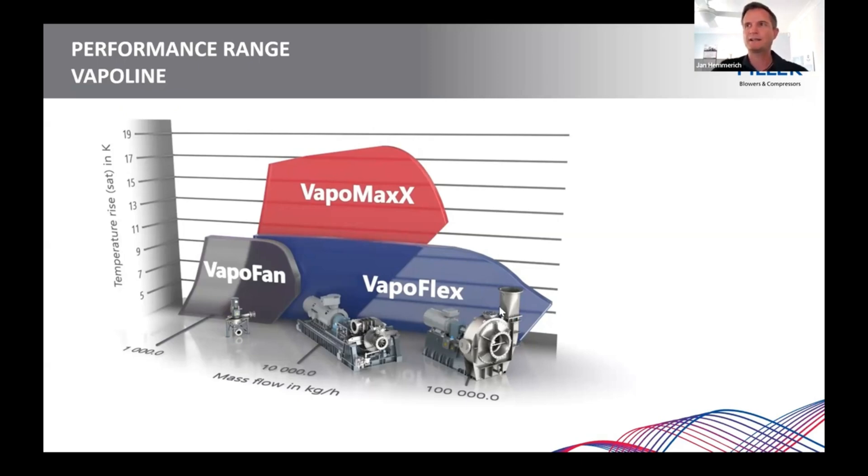Speaking of high delta-T's, now it comes to our Vapor Max. In single stage, we have a higher compression ratio and we are able to achieve in ambient conditions up to 18 Kelvin.